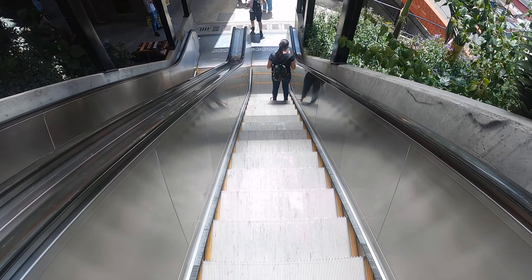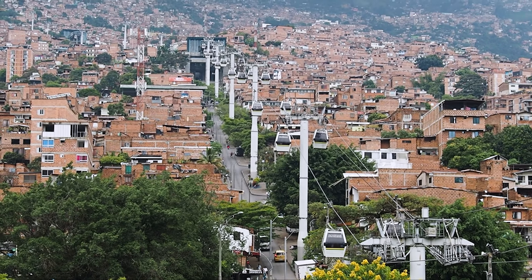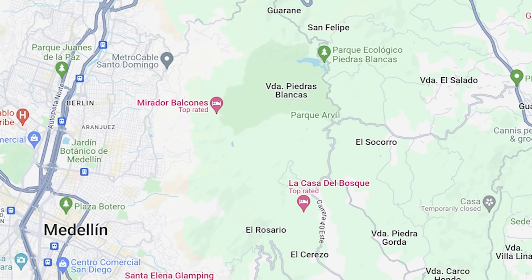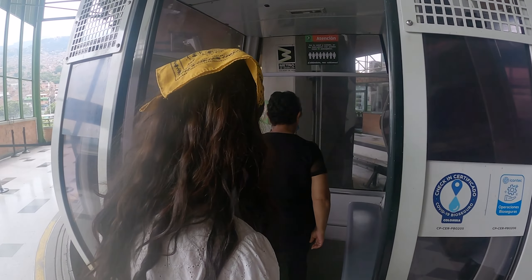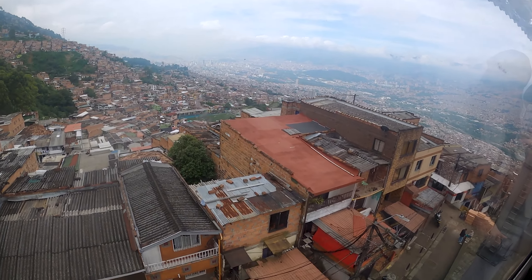We rode the escalators back down to the metro station and then took the train to the north of the city to ride the gondola up to Parque Arví, a huge and popular park for hiking and other activities. Unfortunately we only made it halfway up because the gondola to the park was closed for maintenance. It was still a cool experience though, and one we recommend adding to your Medellín itinerary.